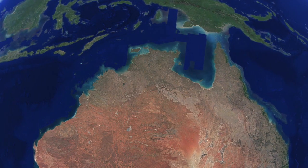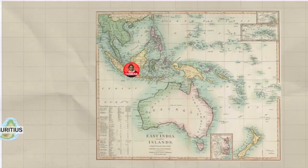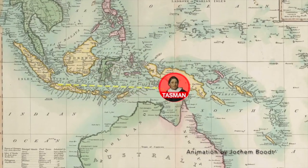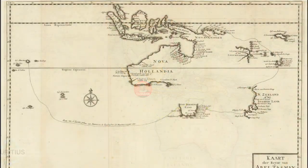While Tasman made significant geographic discoveries, commercially this voyage was a failure. He was sent on another voyage in February of 1644. This time, he was directed to find a passage between New Guinea and Australia, but he narrowly missed the strait. He did, however, chart Australia's northern coastline. This 1726 map shows what was known of the region after Tasman's voyages.